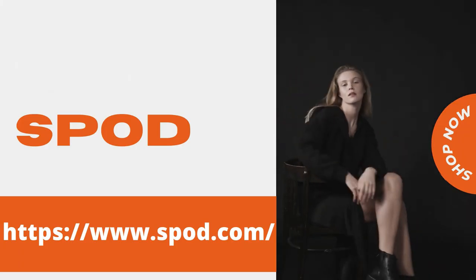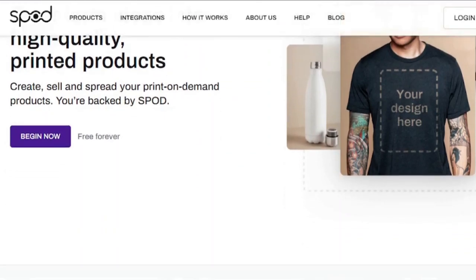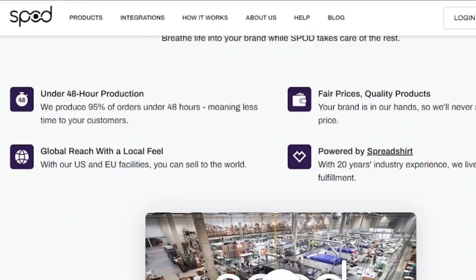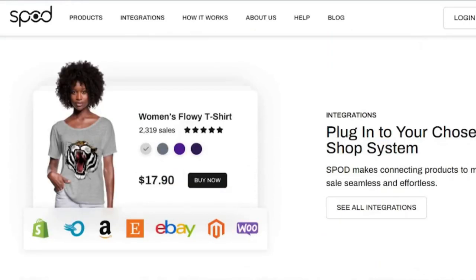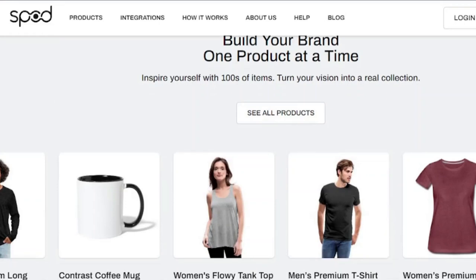SPOD, owned by Spreadshirt, is one of the greatest print-on-demand sites in the industry, with some of the most affordable product costs and user-friendly product designers. It features a straightforward delivery cost model where shipping options are determined by the value of the products you order. SPOD makes it easier for clients to create shipping rules that maximize profitability, and this delivery method is effective for upselling and cross-selling to keep clients adding more products to their cart.